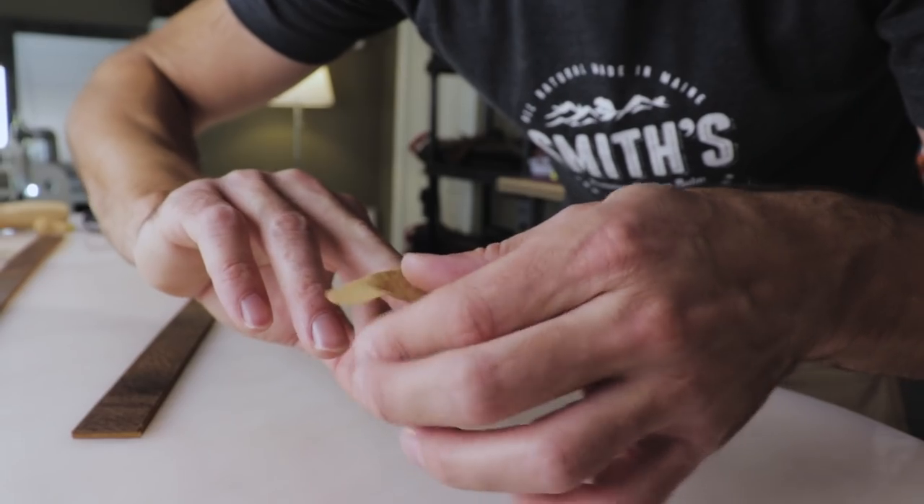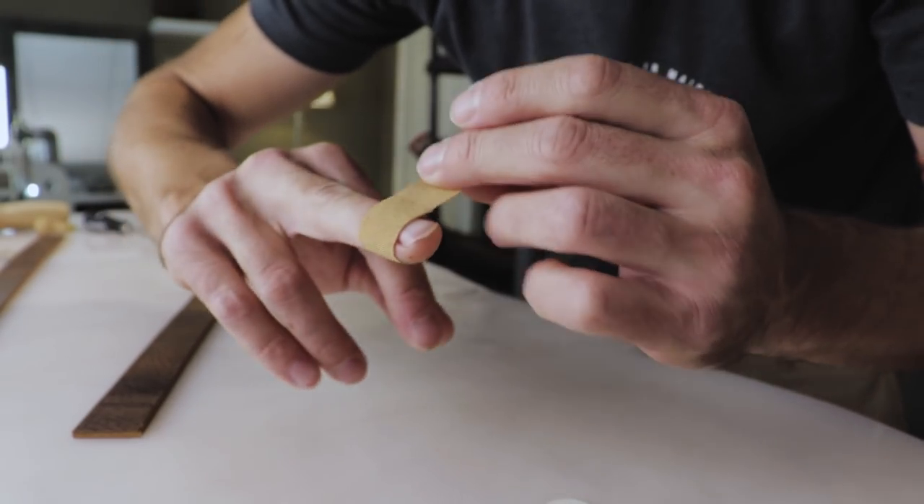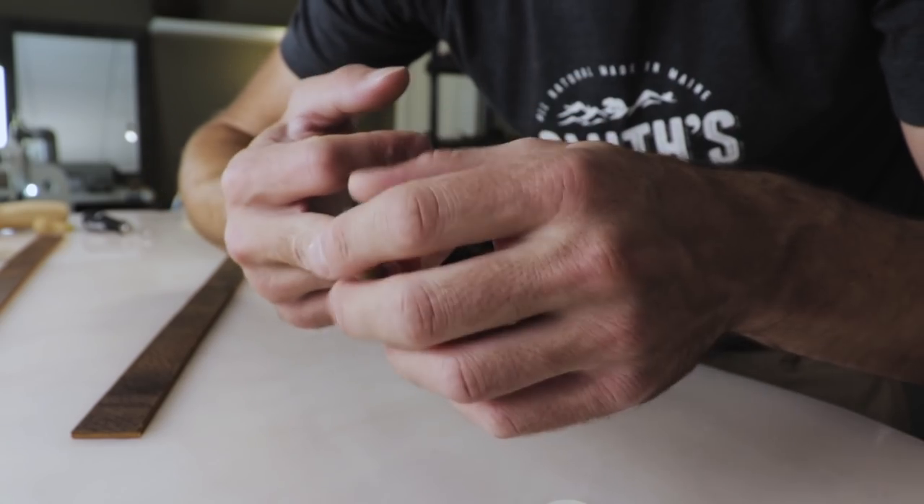So this happens sometimes — I got a boo-boo. I'm not flipping the bird, I promise, I just got a cut there. It happens, you know. You've got sharp knives all over the place, so it's always handy to carry some of these bandages around. A craft knife is a dangerous knife. Be safe out there, kids.